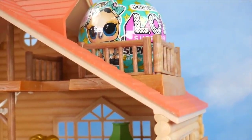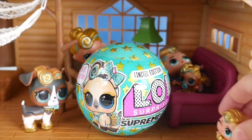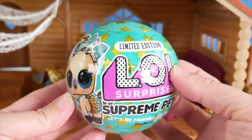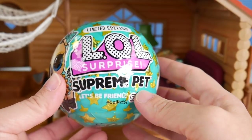A real one! Oh, goody, goody, goody — it's mine, it's mine, it's mine. No way, the real one. Come on, let's get it and open it. Look, look, look — a real Lux Pet! Oh boy, little Lux Boy really does seem excited about this limited edition LOL Surprise Supreme Pet.